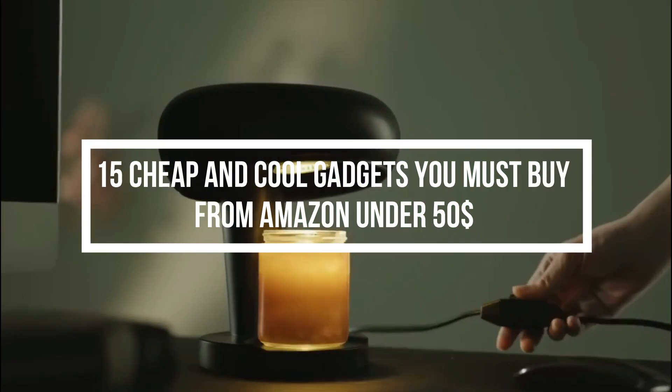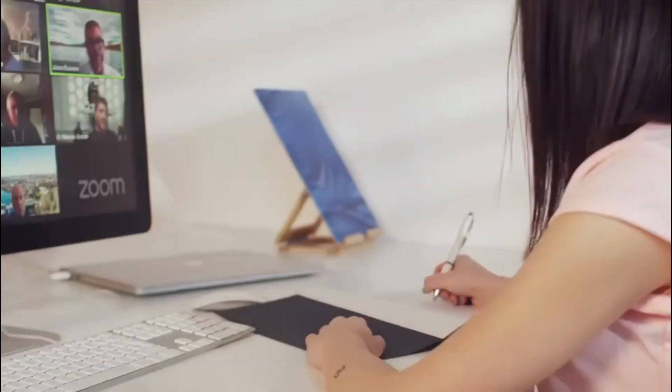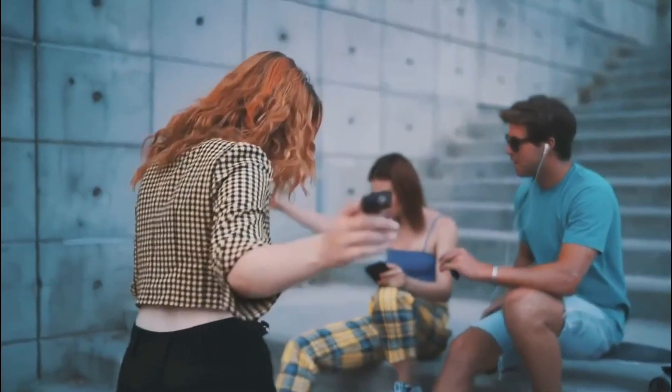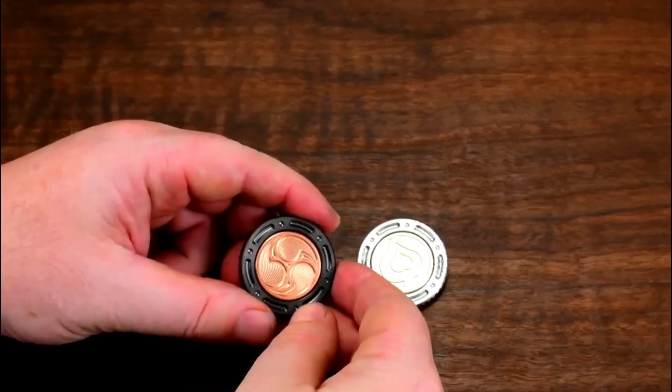15 Cheap and Cool Gadgets You Must Buy from Amazon Under $50. Keeping up with the latest innovations in life-improving technology also aids in preventing excessive spending on impulse purchases. Be at ease — there are reasonably priced solutions available that will still provide you with the same sense of leveling up if you feel like there are always a few too many things being advertised to you that cost a significant portion of your income.